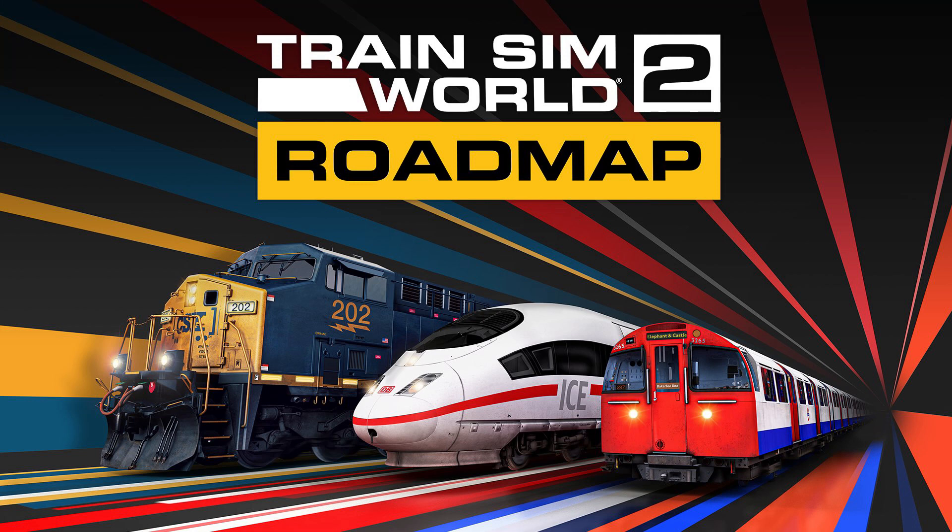Let's start with the highly anticipated Spirit of Steam route, set in 1958. It is progressing nicely and Dovetail have got some screenshots to share, as well as an exclusive teaser video on their YouTube channel. Executive producer Matt Peddleston says work continues on the Steam locomotives, refining the Steam physics simulation, particles and audio. The route is now looking fantastic, navigating through Edge Hill Yard or crossing the viaduct into Runcorn, and it's coming together rather nicely.